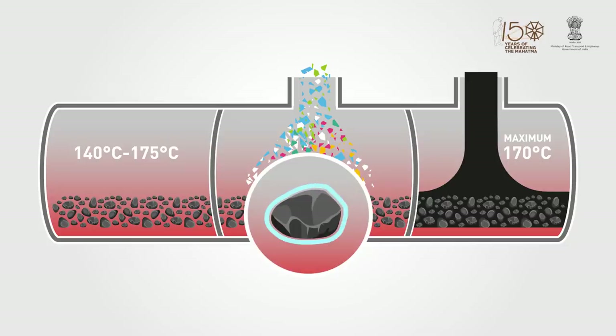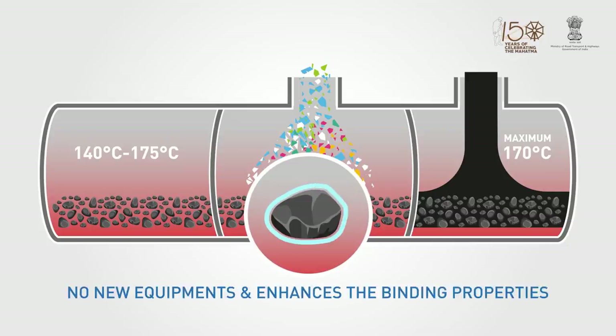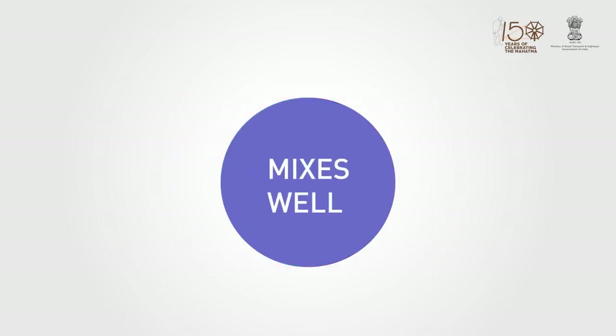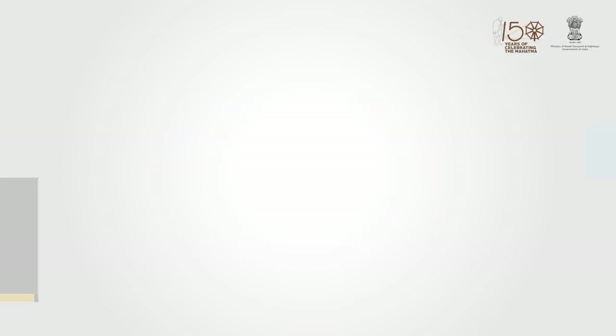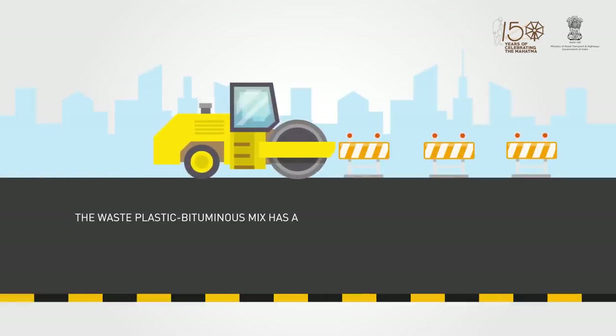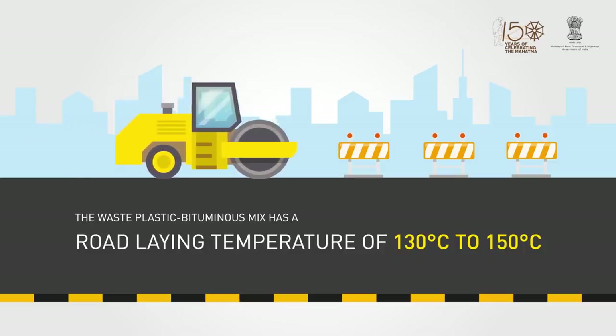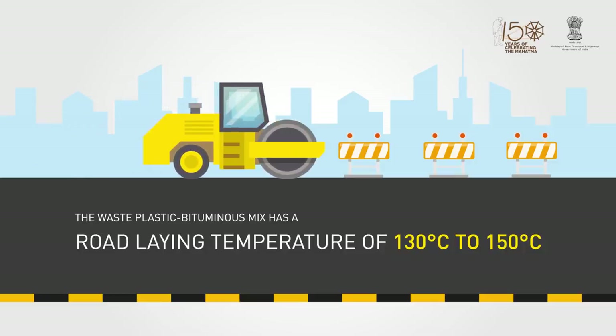The process does not involve any new equipment and enhances the binding property of aggregates. Both plastic and bitumen have good diffusion characteristics, which allows them to mix well and stick to the surface of the stone aggregates. The waste-plastic bituminous mix has a road-laying temperature of 130 to 150 degrees Celsius.